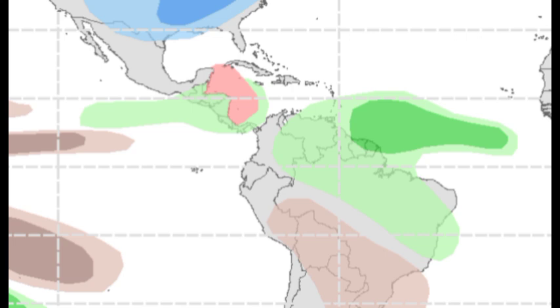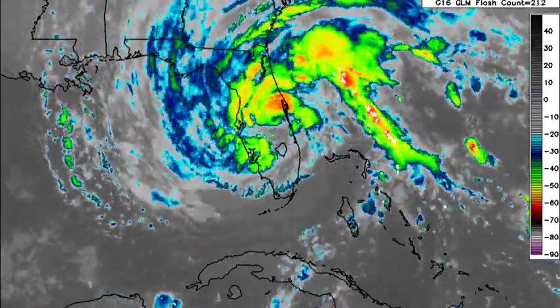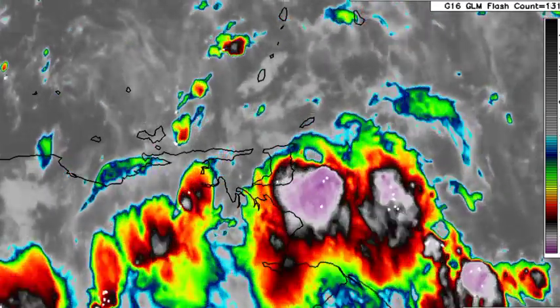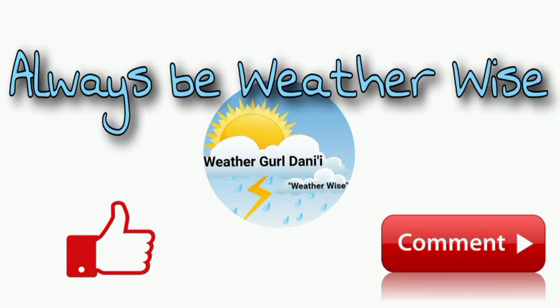To summarize: we have Nicole slowly weakening, still a problem for sections of the US; the tropical wave is entering the Caribbean and inducing quite a bit of activity across Venezuela and Trinidad and Tobago. I'll keep you updated as necessary. If you have any questions, leave them in the comments and share your thoughts there. And of course, remember to always be weather-wise.